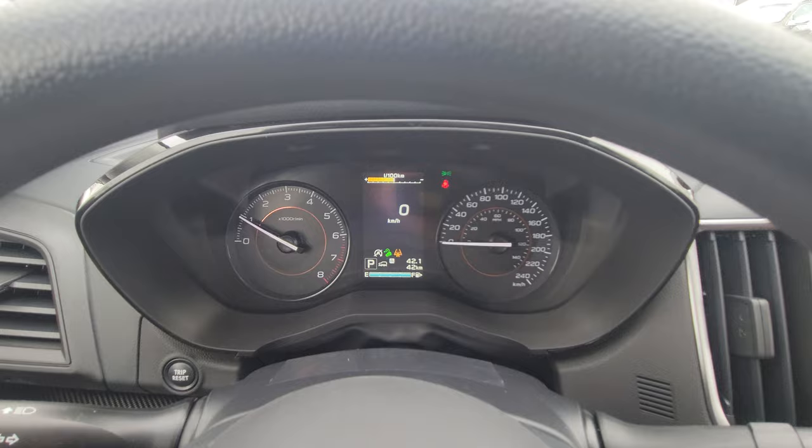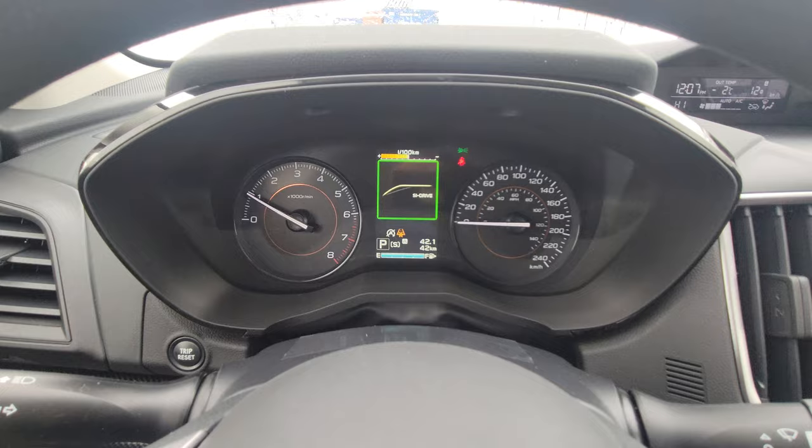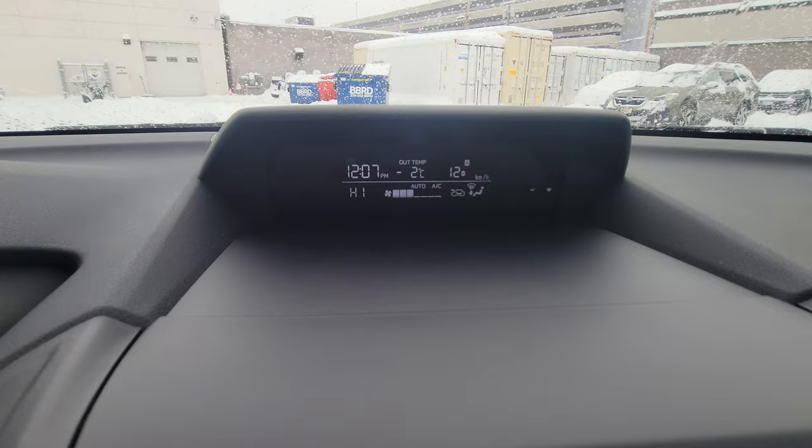We have Intelligent and Sport drive modes. Intelligent is the default; Sport is a little more aggressive — you can see the throttle response line is sharper. You'll accelerate faster, your RPMs will be higher, you'll use a bit more fuel, but it's a more spirited and fun drive.